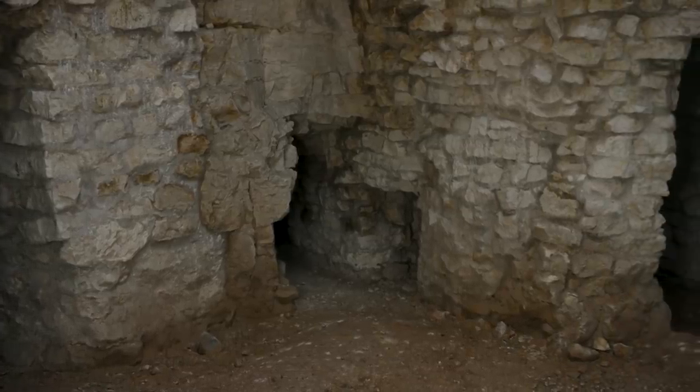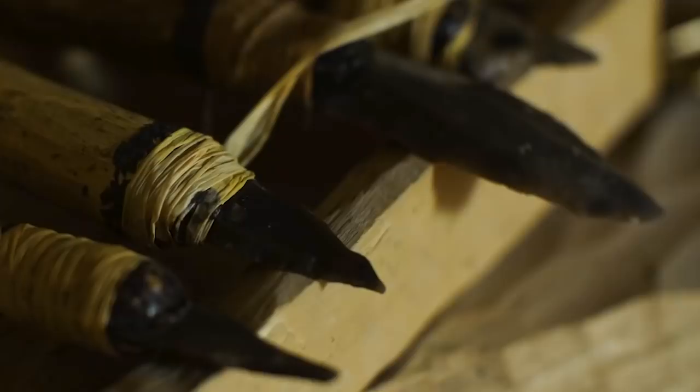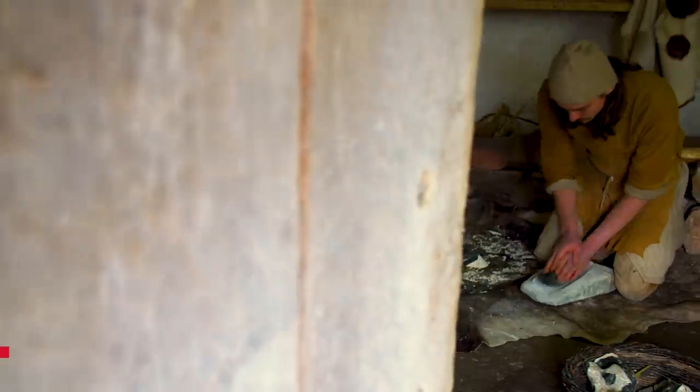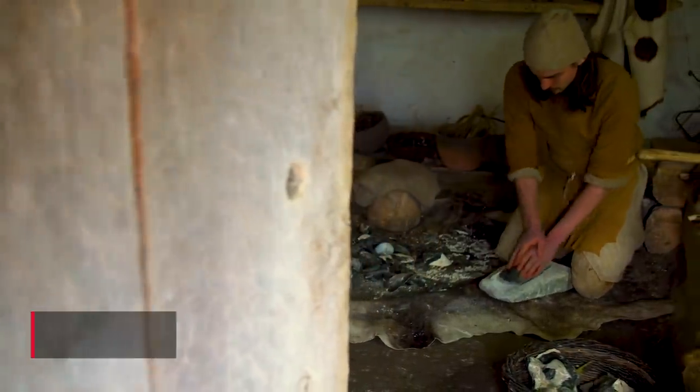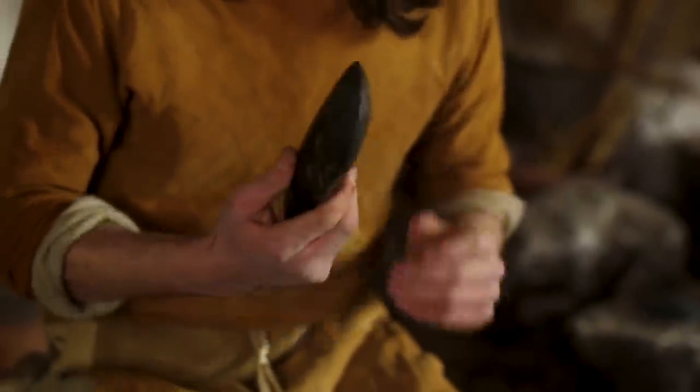How important was flint in Neolithic Britain? What kind of things was it being used for? Flint was the most important material for Neolithic people. It was used to make every single tool you can imagine — it's kind of the Swiss army knife of the Neolithic. You make axes, knives, cutting tools, boring tools — anything really where you needed a cutting edge.